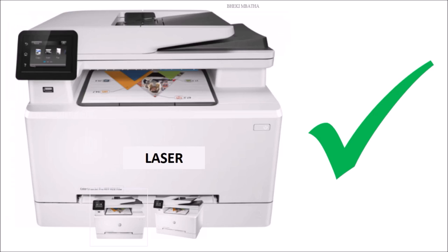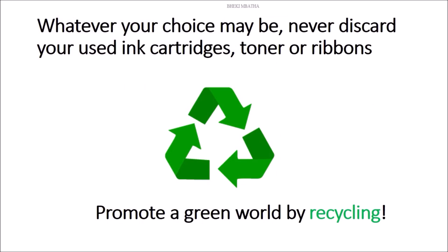I recommend the laser printer. Please promote the green world principles and recycle your used toners, ribbons, and cartridges. Thank you for watching. See you in my next video. Don't forget to hit that subscribe button and the notification bell to get more videos of this nature in future.